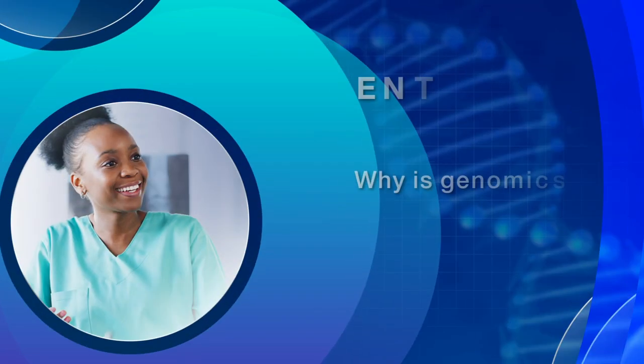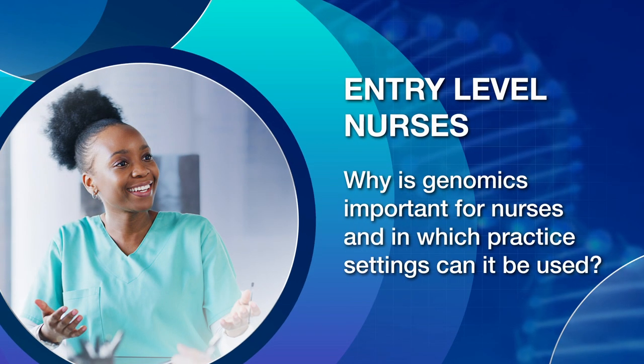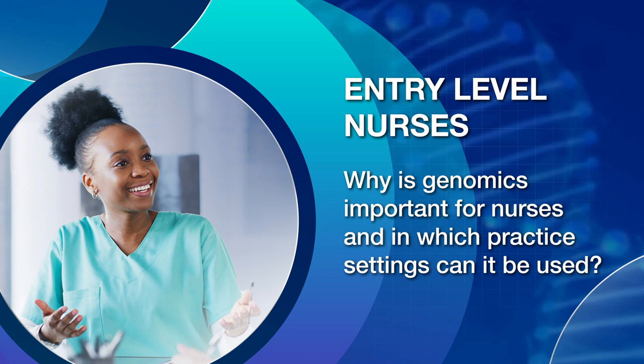The ISCC PEG nursing genomics project group has convened a group of experts to create a set of frequently asked questions for nurses at three levels of practice: entry-level nurses, advanced practice nurses who are nurse practitioners, and advanced practice nurses who are nurse educators. The following video will expand upon six of those answers, two from each FAQ in the series.